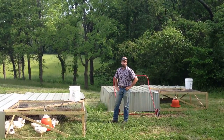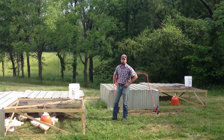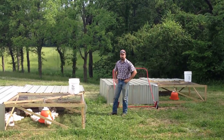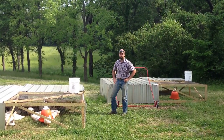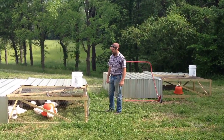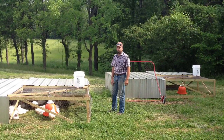Hi there. Over the last several weeks we've had a lot of questions about how we move our broiler chickens on pasture every day. So I thought we'd put together this short video to show you exactly how the chores are done for these birds. The birds in this pen are six weeks old, so we have two more weeks of growth before they'll go to processing.